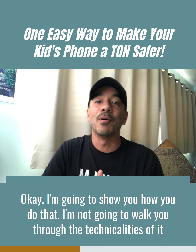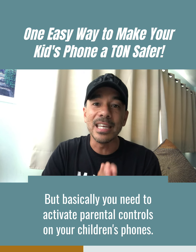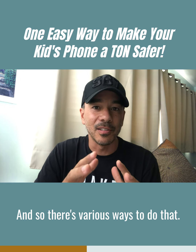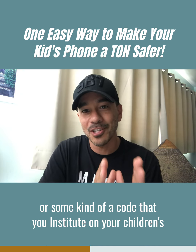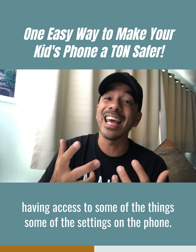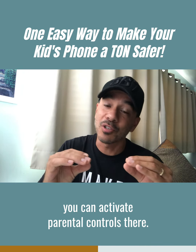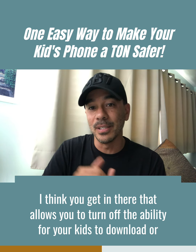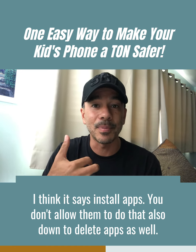I'm going to show you how you do that. I won't walk through every technicality because every phone is different — Android phones, iPhones — you can look it up online. But basically you need to activate parental controls on your children's phones. That means setting a PIN or code on the phone. On iPhone, for example, go to Settings, then Screen Time — you can activate parental controls there, set a four-digit PIN, and turn off the ability for your kids to install or delete apps.